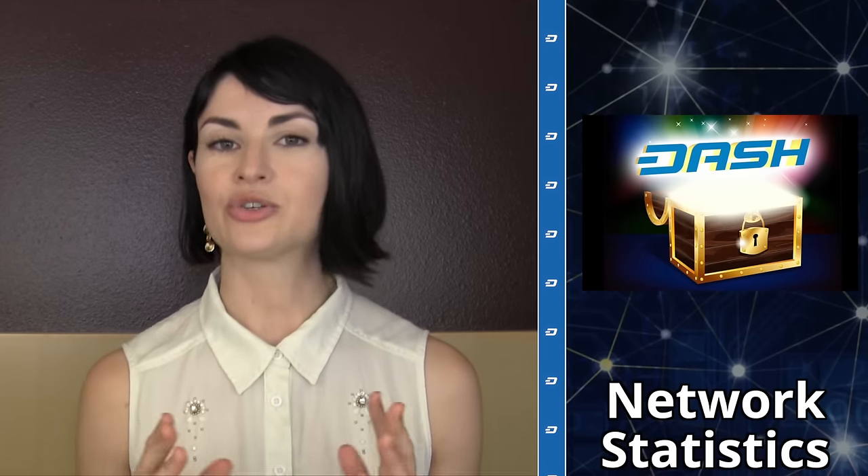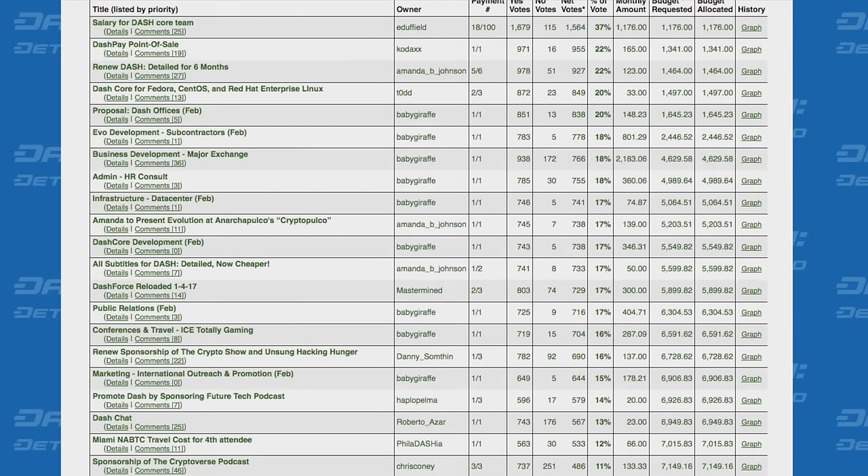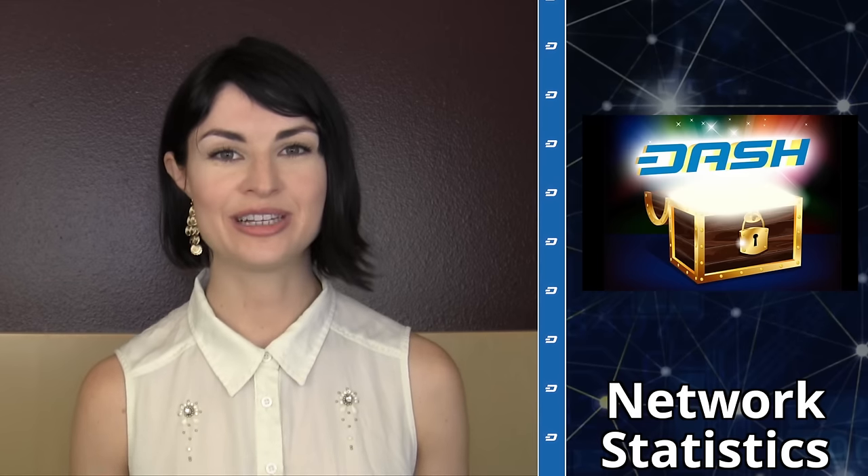As an interesting fun fact, the February superblock — that is the February treasury payout — has supported a new all-time high of proposals: 22. The former all-time high came in September of 2016, when 20 proposals had passed.